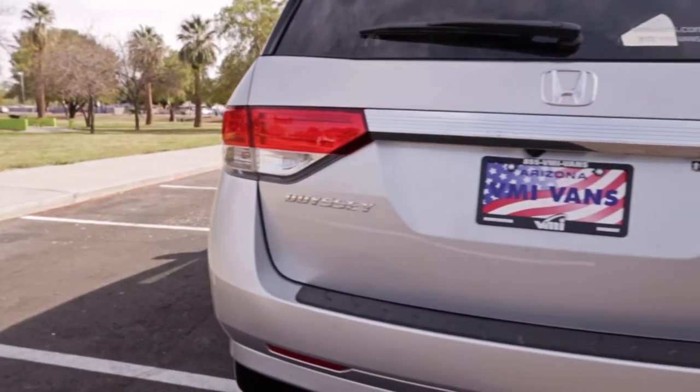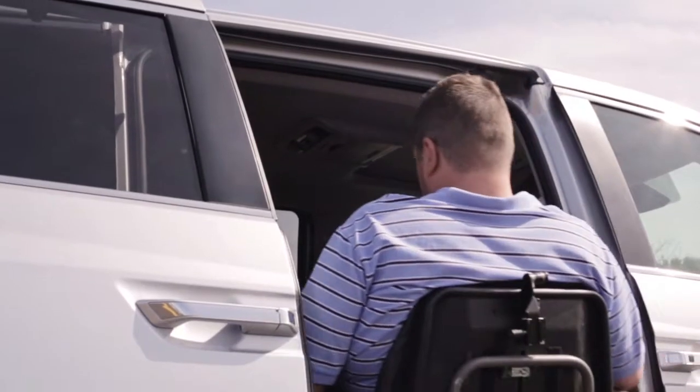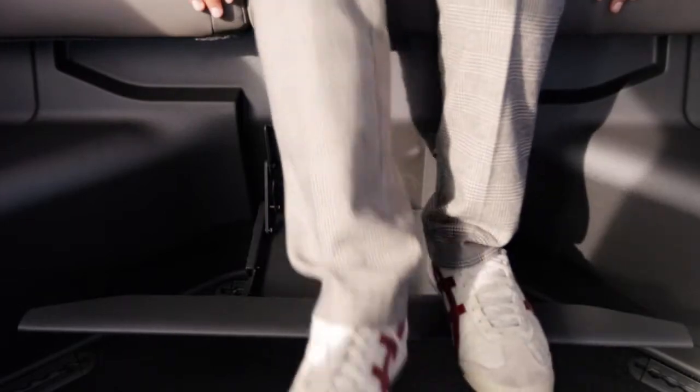With additional features such as the most headroom and door height of any other Honda conversion van, VMI's Honda Odyssey North Star is the perfect blend of style and function.